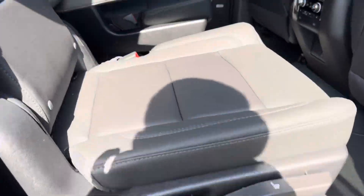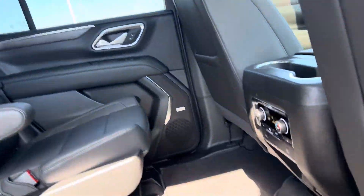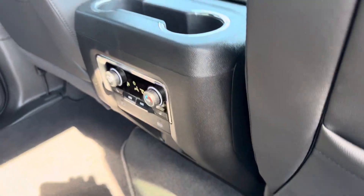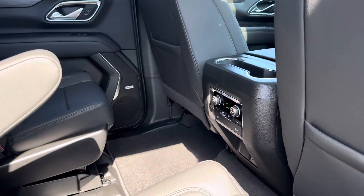Love the power fold seats on a Tahoe. It's part of the luxury package. You just press the button and up she goes. You can even do it for the third row as well. On the luxury package, you also have the heated second row captain's chairs — or bench, you can get them in.